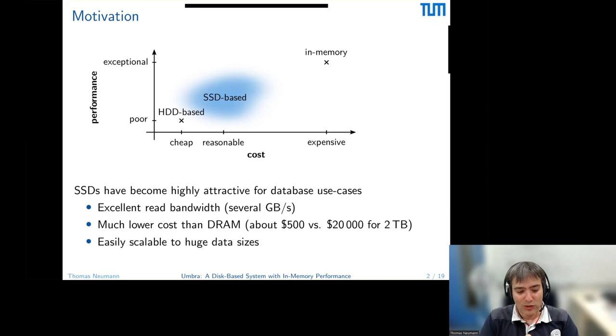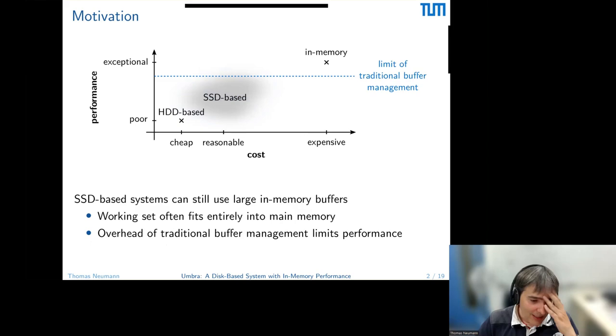SSDs are somewhere in the middle. They are much cheaper than main memory, and can be quite fast — not as fast as in-memory of course, but you can read several gigabytes per second from an SSD. If you put multiple in one machine, you suddenly have a read bandwidth that is really something. The cost is much, much lower: a two-terabyte memory costs something like $20,000, while on an SSD it's just $500. So this is drastically cheaper, and we can scale to very large sizes. This is an attractive device to use.